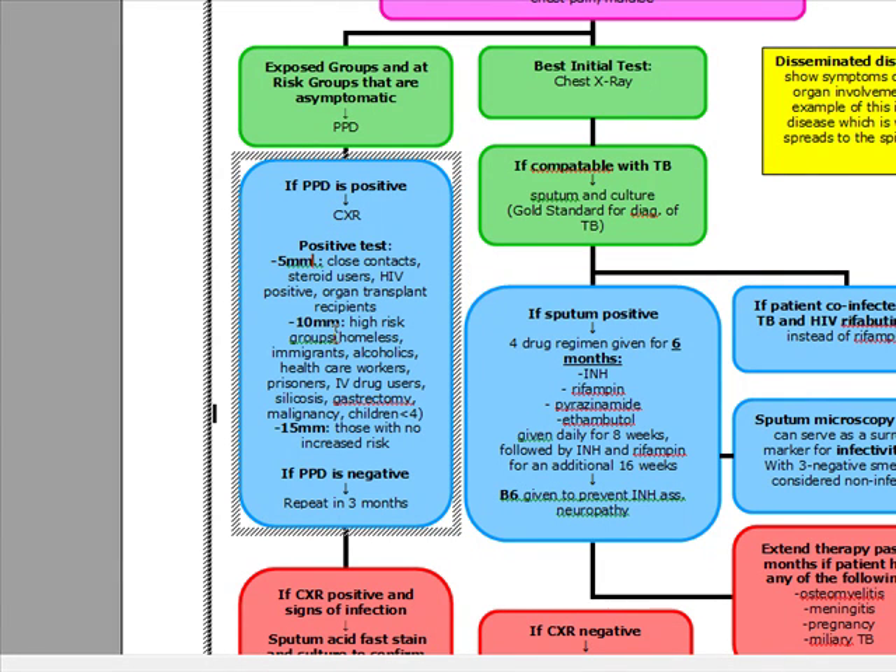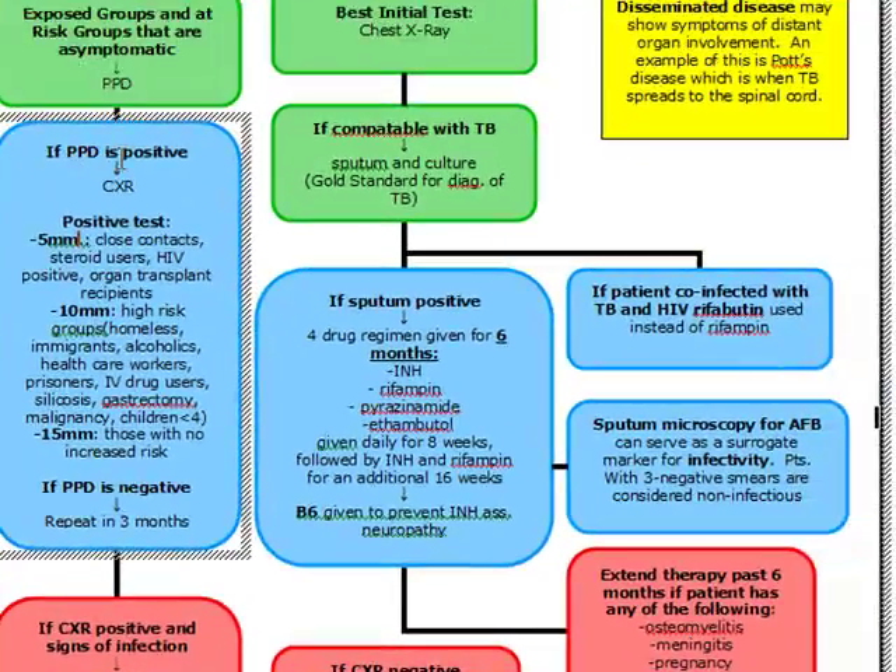Ten millimeters is considered positive in high-risk groups: homeless, immigrants, alcoholics, healthcare workers, prisoners or prison workers, IV drug abusers, silicosis patients, gastrectomy, malignancy, and children under four years of age. Fifteen millimeters is the threshold for those with no increased risk — the average person. If the PPD is negative, we want to repeat it in three months.